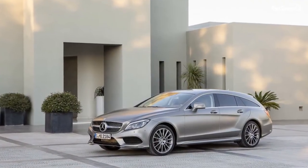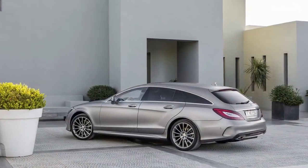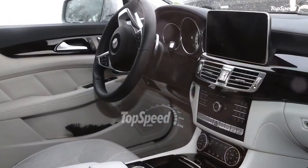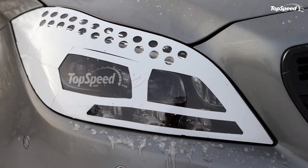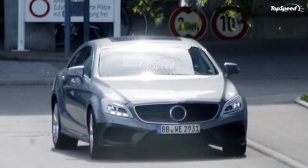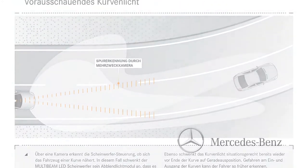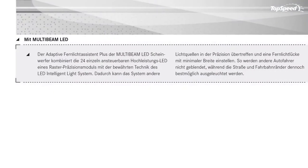The CLS 400 replaces the previous CLS 350 and carries a biturbo 3.0-liter V6 rated at 328 horsepower and 354 lb-ft of torque — an extra 27 horses and 81 lb-ft compared to the previous model. The range-topping CLS will deliver 402 horsepower and 442 lb-ft, with even more available from the CLS 63 AMG. Transmission-wise, all non-4MATIC models except the CLS 400 get the new 9G-TRONIC 9-speed automatic, while all-wheel drive versions keep the 7G-TRONIC Plus 7-speed gearbox until the 9G-TRONIC is modified to work with 4MATIC technology.